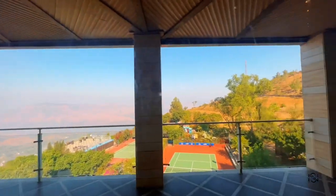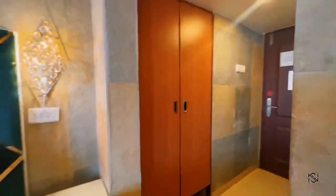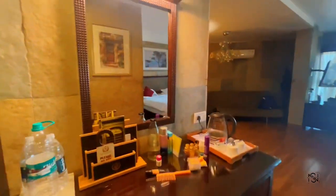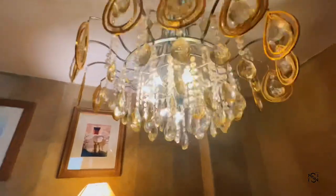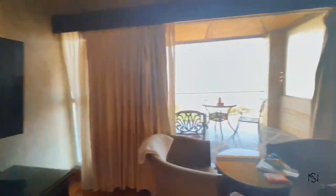This balcony is attached to the two rooms and this is the entry for this room. The second room where I stayed for one day is quite huge — the space is enormous. It has a separate sofa, a mini refrigerator, a TV, an amazing chandelier, and it's really luxurious.